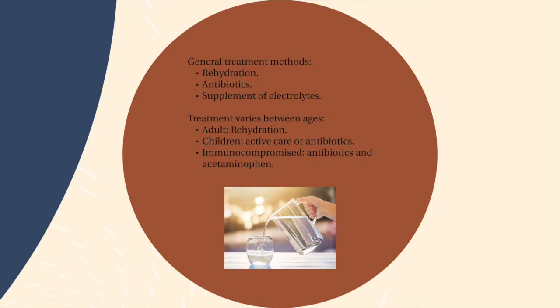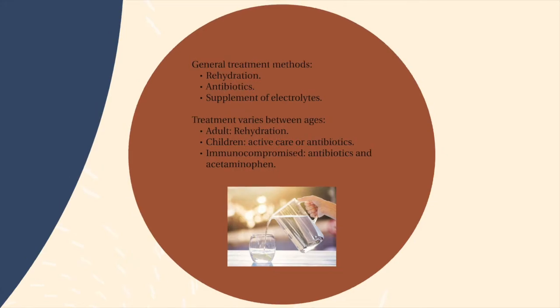The treatment for the infection varies by type of patient. For healthy adults, doctors offer Pedialyte to rehydrate after prolonged diarrhea. For healthy children, doctors do not give specific medication to fight off the bacteria but suggest they drink water instead. In cases where the child has a high fever, doctors will offer acetaminophen. In infants and elders whose immune system is weakened, antibiotics are offered.